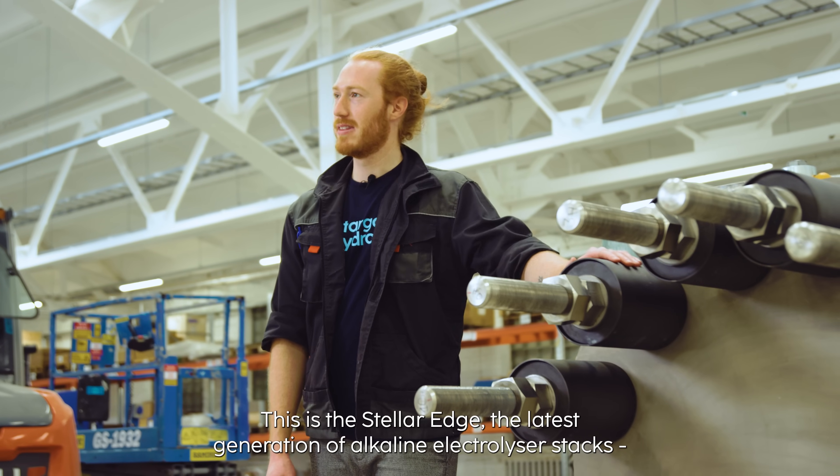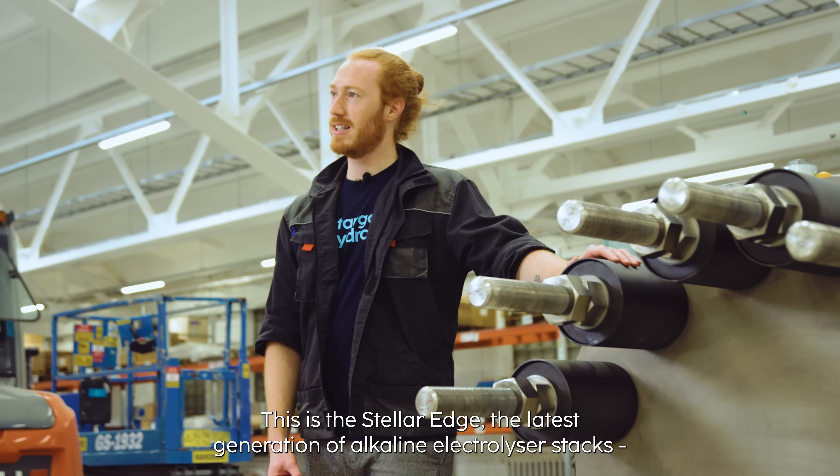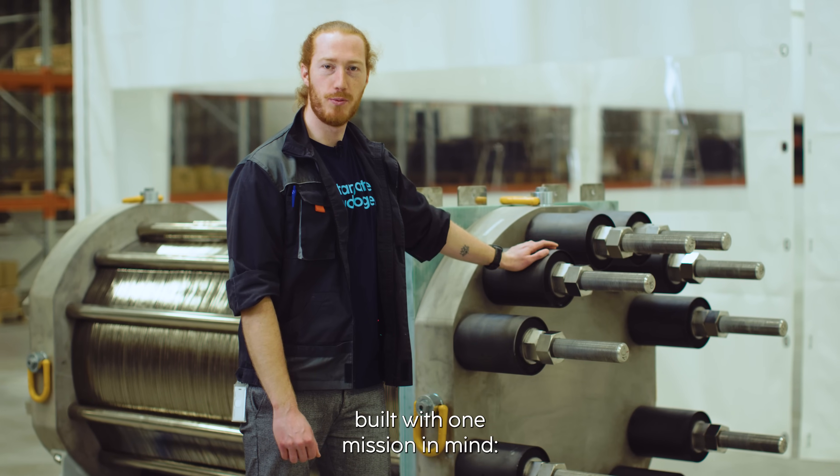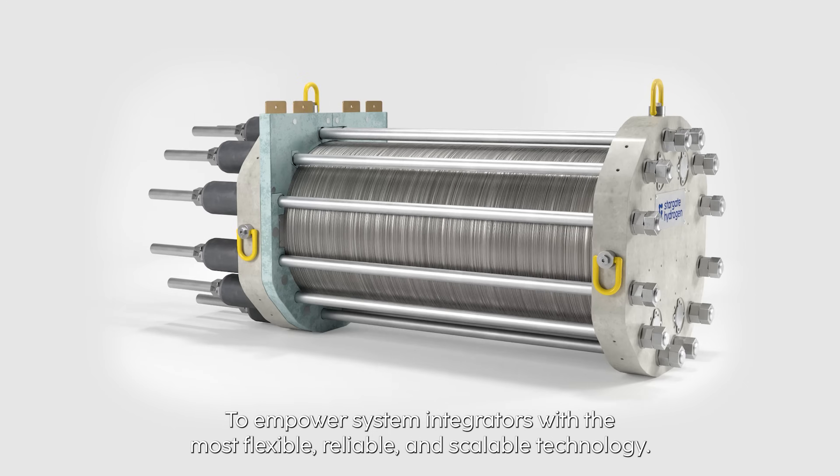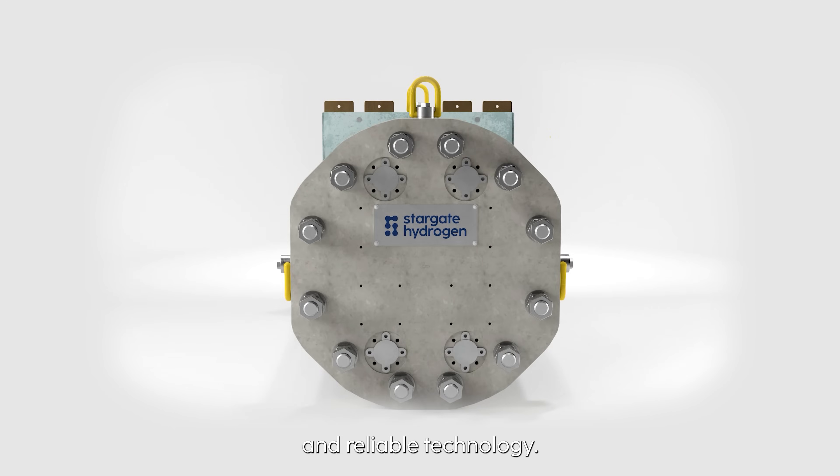This is the STELLA EDGE, the latest generation of ultrahin electrolyzer stacks, built with one mission in mind: to empower system integrators with the most flexible, scalable and reliable technology.